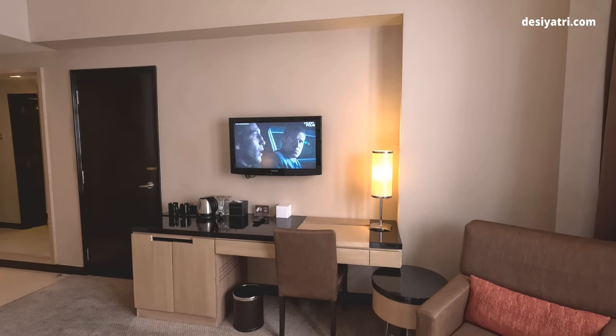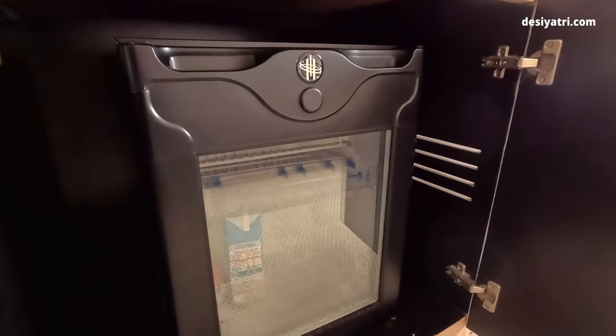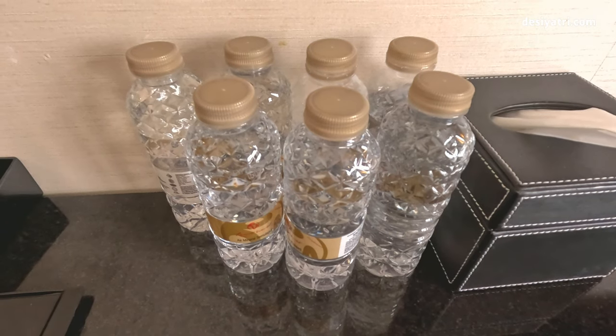The TV, thankfully, did have a few English channels. Apart from that, there was an empty mini-fridge, a tea-coffee maker, and they supplied a few bottles of drinking water every day.